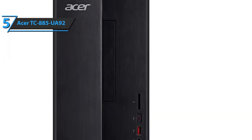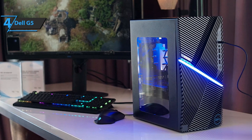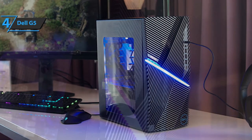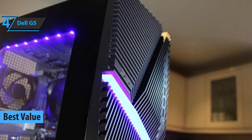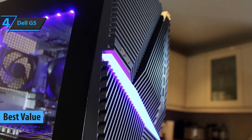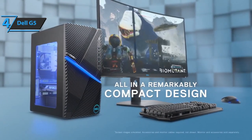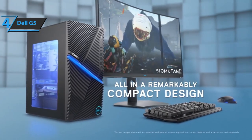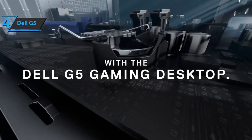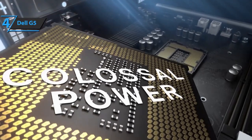Dell's laptops and PCs are some of the most valuable models on the market, and if you're looking for the most bang for your buck, check out their G5 Desktop — one of the best computer desktops in 2020. It features top-shelf specs and a beautifully sleek design at a more than fair price. The Dell G5 is a gaming desktop geared towards providing the power and versatility to cater to the most demanding competitive gamers.